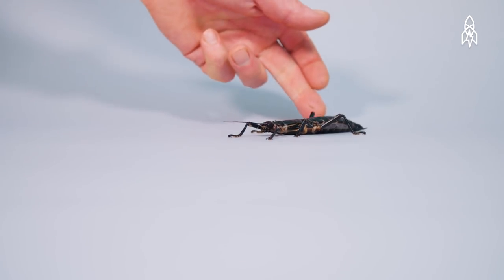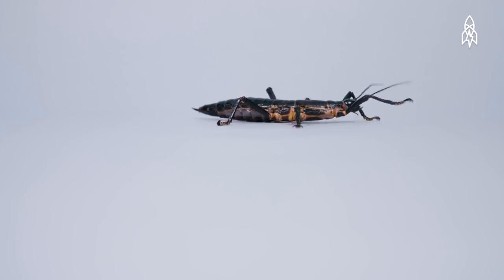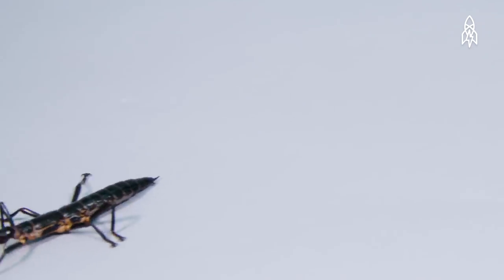That's almost the length of an adult human's hand. It is affectionately nicknamed the tree lobster, the land lobster, and even the walking sausage. Lord Howe Island stick insects were once so common on Lord Howe Island that they were used as bait by fishermen.